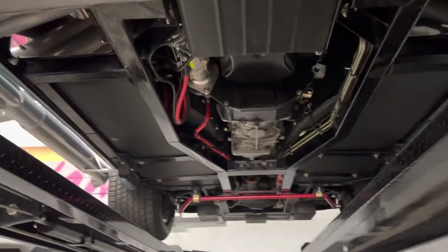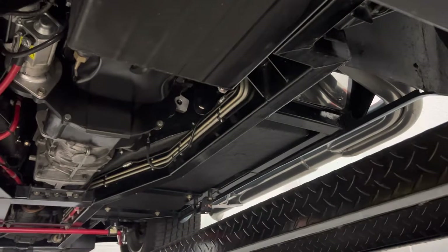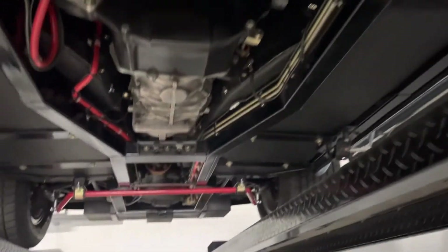Underneath the car you will find this thing is super clean. This is a used car, titled and ready to be street driven.